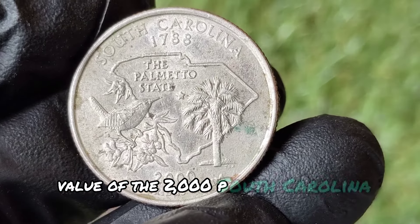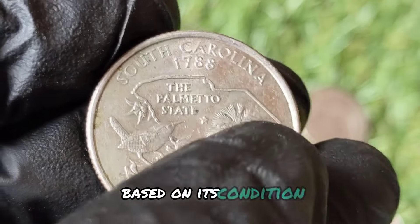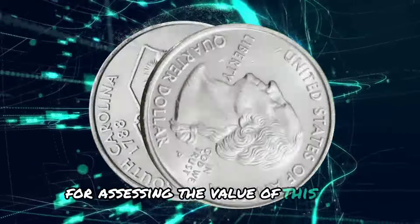The value of the 2000 P South Carolina quarter can vary significantly based on its condition, rarity, and the presence of any errors. Here are some general guidelines for assessing the value of this coin.